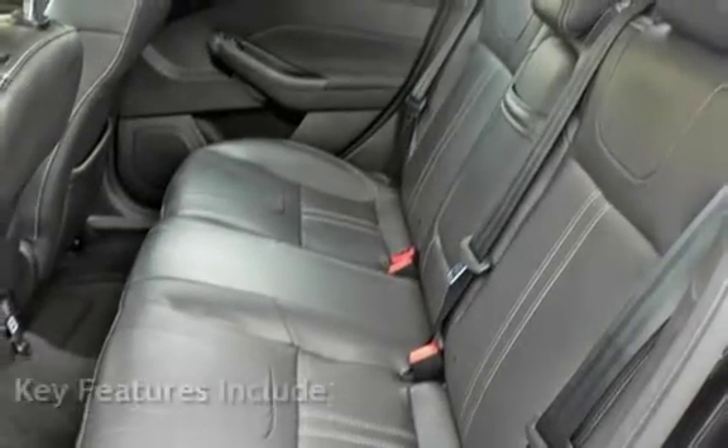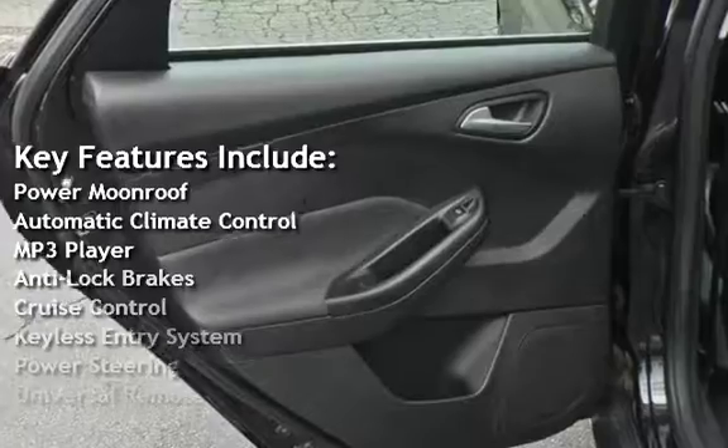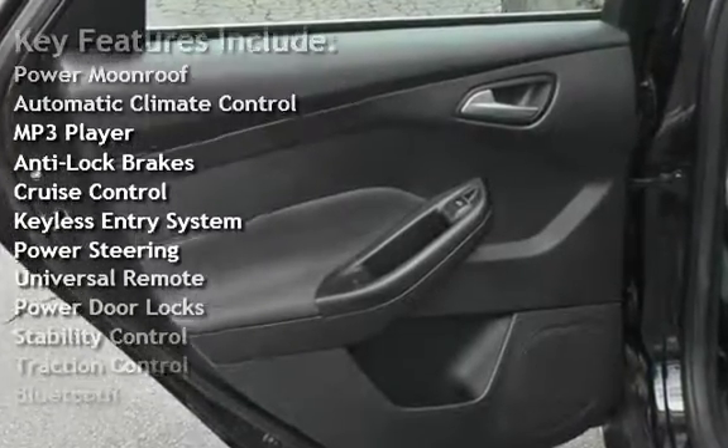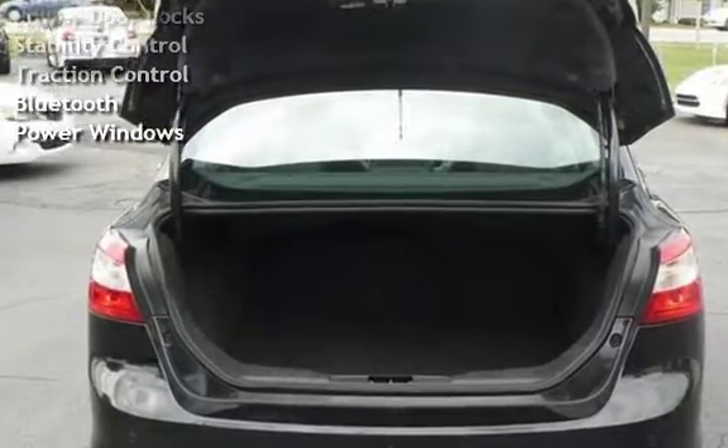Key features include: Power Moon Roof, Automatic Climate Control, MP3 Player, Anti-Lock Brakes, Cruise Control, Keyless Entry, Power Steering, Universal Remote, Power Door Locks, Stability Control, Traction Control, Bluetooth, and Power Windows.